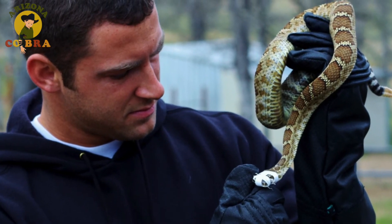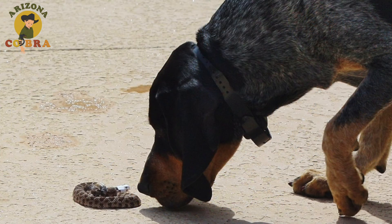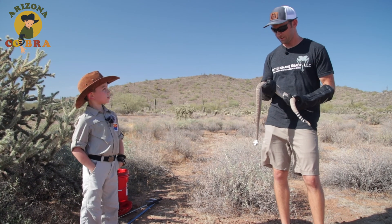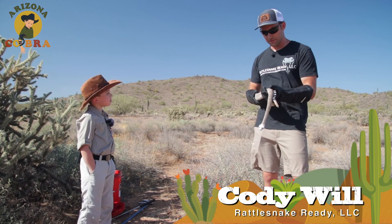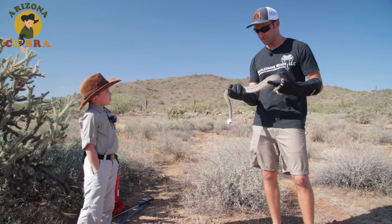That's where Mr. Cody comes in. He trains dogs to know rattlers mean danger. So what made you start this business? Dogs get bit by rattlesnakes all the time because they don't know they're bad. So I teach them that they're bad, and that way it protects them.